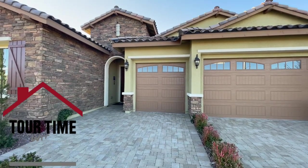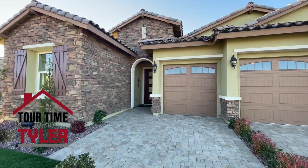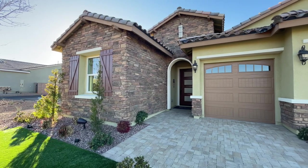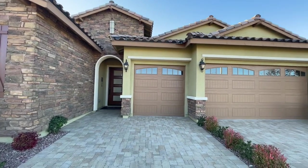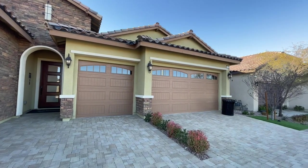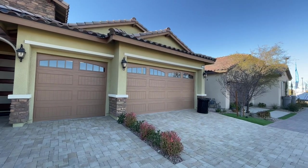We're over in Cadence. If you don't know where that is, that is in the eastern portion of Henderson. This one right here is the Summerfield. It is a three to four bedroom, two and a half baths, three car garage, and it's 2,335 square feet.